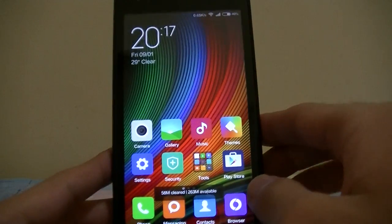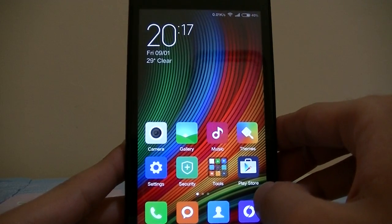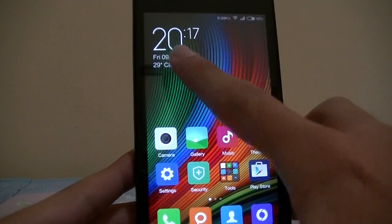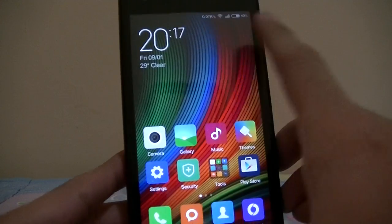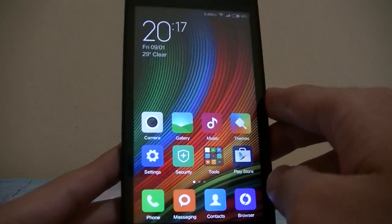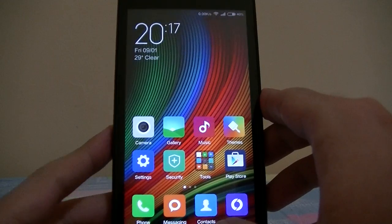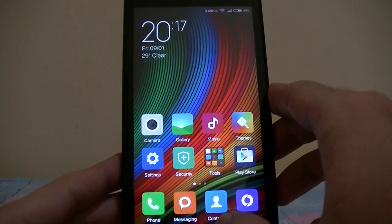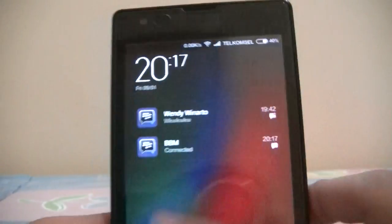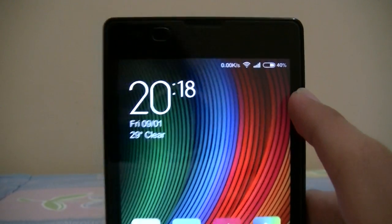Vibration is now fixed and USB OTG is fixed. There is a slight bug with the alarm — if you set the alarm and then turn your phone off, it won't turn on. Also, offline charging didn't work, which could be a problem if you have a low battery and forgot to charge your phone.